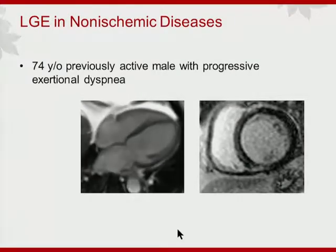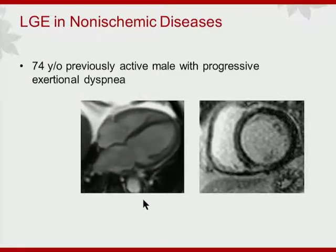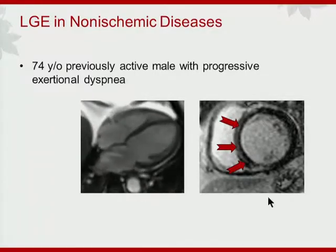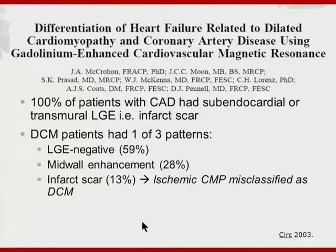LGE was then extended to look at a variety of forms of non-ischemic cardiac disease. Here is an example of a patient with congestive heart failure and very significant LV systolic dysfunction — we used real-time CINE imaging because of his difficulty with breath holding. On late gadolinium enhancement imaging, we see a typical mid-wall enhancement pattern that is very indicative of non-ischemic myocardial disease, rather than coronary occlusion-induced infarction. This distinction has therapeutic implications.